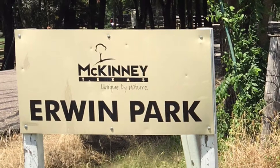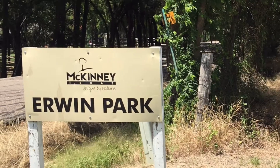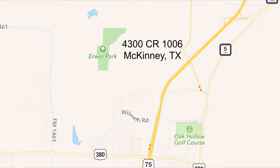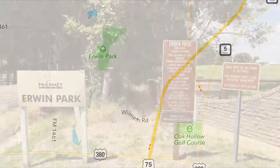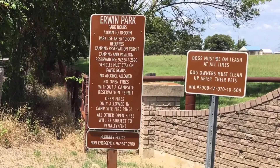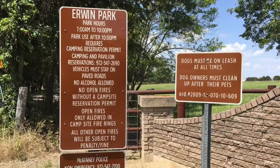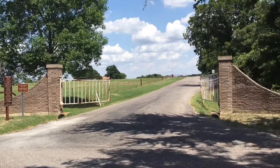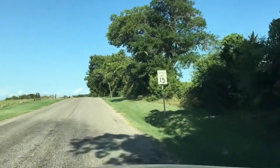Irwin Park is one of my favorite hidden gems here in McKinney — it's absolutely great. It's located at 4300 County Road 1006, which is north of 380 and west of 75. There's plenty of signs as you come in the park, mostly telling you the rules, laws, and hours of operation. Just remember that the speeds are really low here, so you don't want to be barreling through.